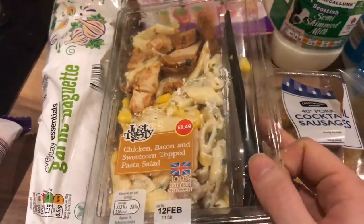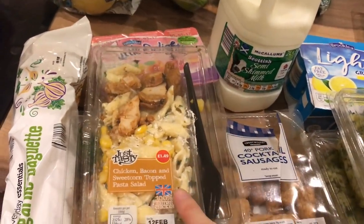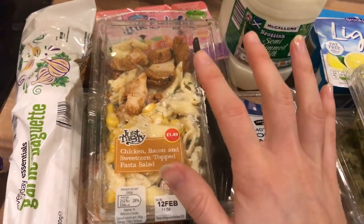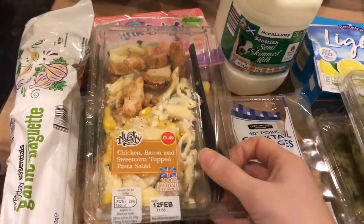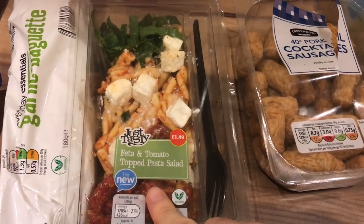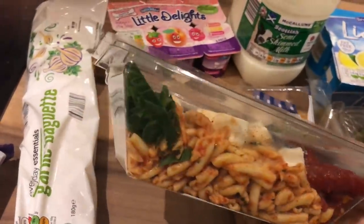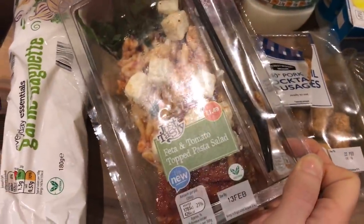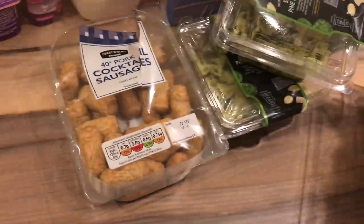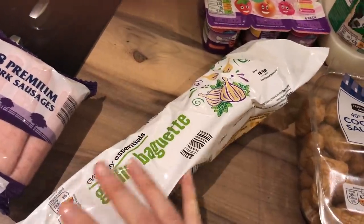I thought they looked quite nice and they're quite big — me and Elle could probably share one. I've been quite bad lately for skipping lunch, which isn't good, so I thought if I got these I'm more likely to sit down and eat. The other one is a feta and tomato topped salad — it looks nice too, with some kind of greens. I also got a garlic bread, just the everyday essentials one. It's fine.